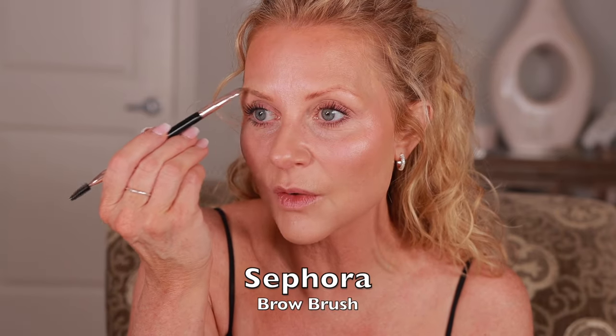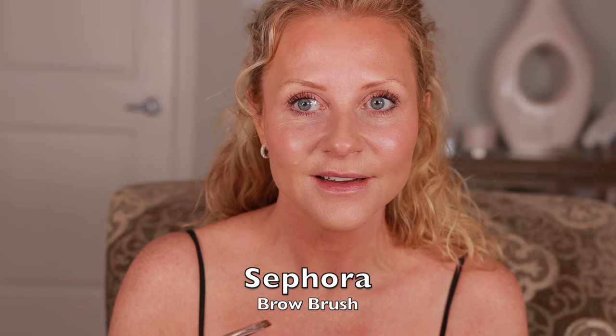I'm going to use Benefit Goof Proof for brows. Using a powder is just a little softer, and that's the mood I'm going for. It's quick and easy. This is my reality — most of the time, if I'm not filming, this is what I look like, unless I get to go out.